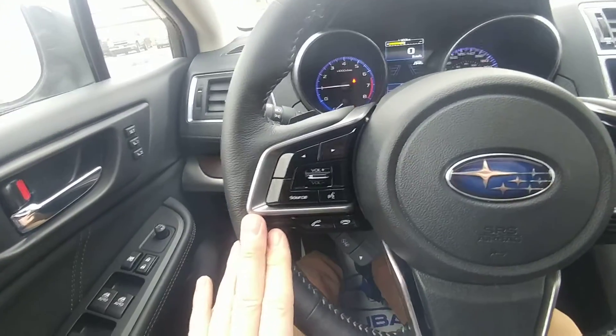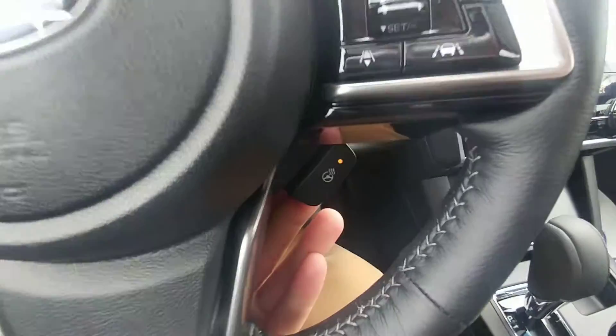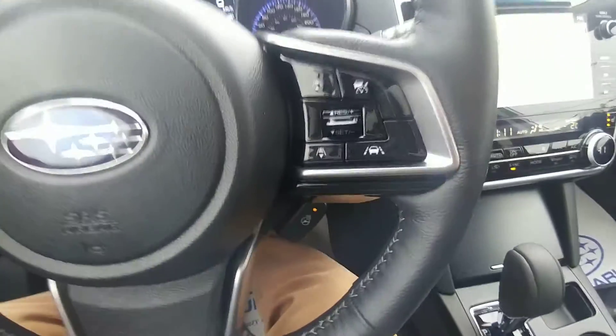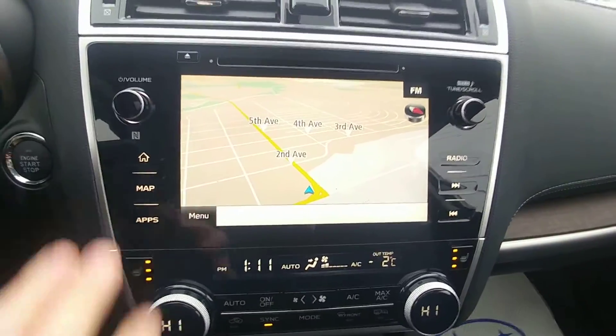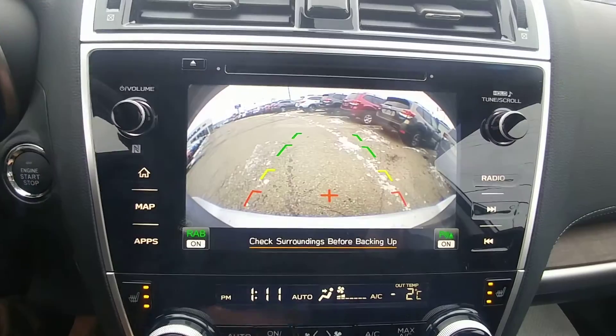Bluetooth and audio controls on the left-hand side. Cruise and lane keep assist on the right. It is a heated steering wheel — keeps your hands nice and toasted during these cold months. AM, FM, CD, satellite radio — it's all touch screen. Navigation and backup camera are all on the touch screen as well.